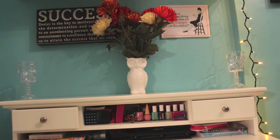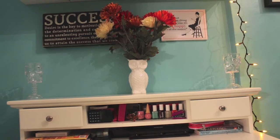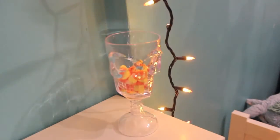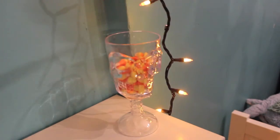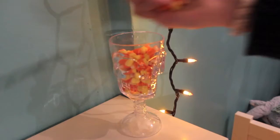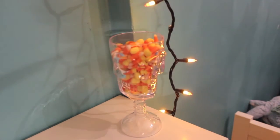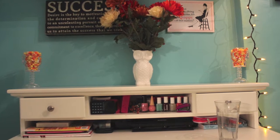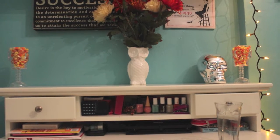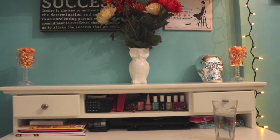I'm adding some flowers and these skull cups from Duane Reade, and I'm filling the skull cups with candy corn because candy corn is delicious. Some people hate candy corn, but I think it's awesome. After that, I'm adding my silver skull from Duane Reade.